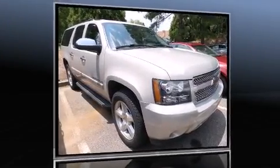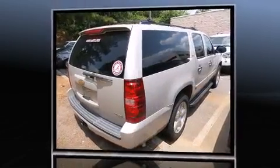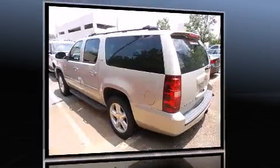Come test drive this 2007 Chevrolet Suburban 1500. Under the hood, you'll find an 8-cylinder engine with more than 300 horsepower, providing a smooth and predictable driving experience.